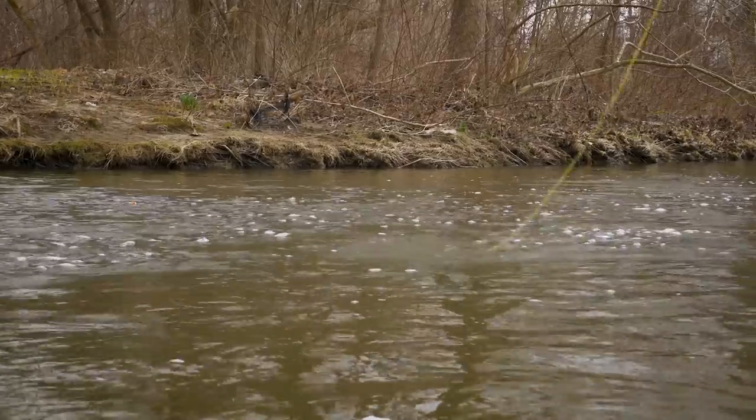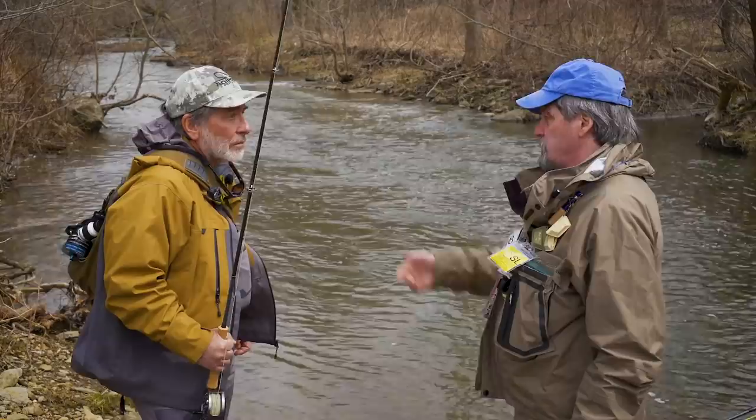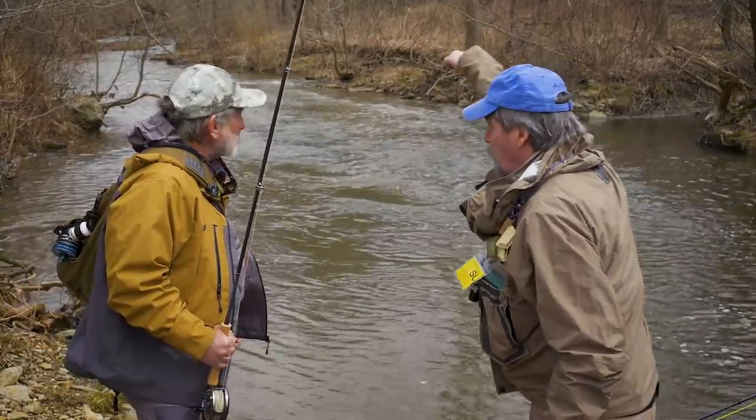You want to take that swirling current into consideration as you're making your drift, and sometimes let it come back on you. You can do it either with an indicator or with a straight line technique. A straight line technique right here is a really good spot because you can get right over them and swing right down over the top.